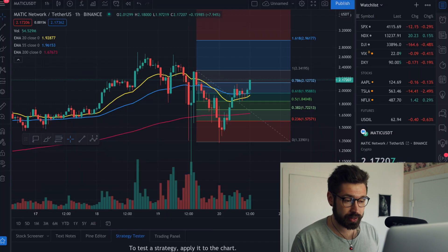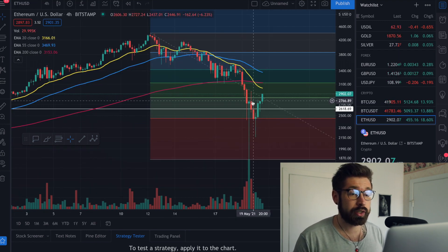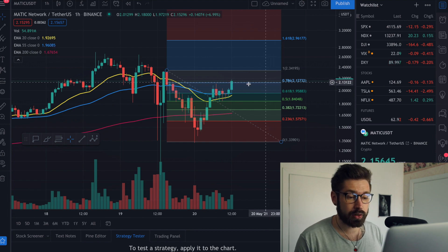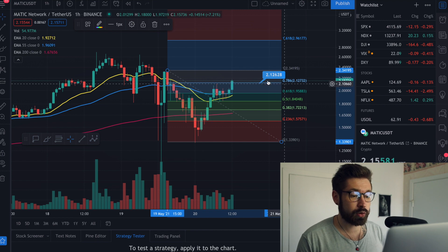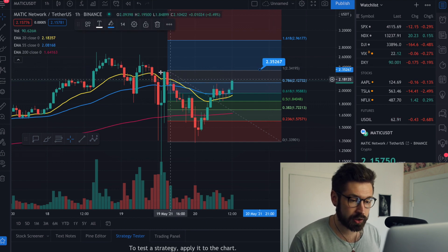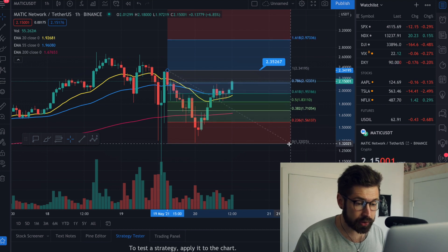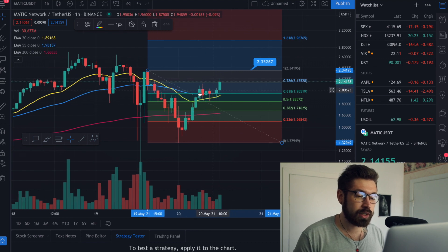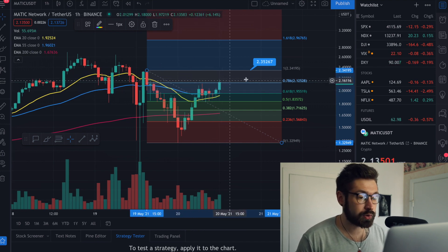We're going to hop into the technical analysis for Polygon as well as Ethereum. On the one-hour chart, we've had a nice pump — Polygon and Ethereum move very closely together. We're trying to push through the 0.786 on the Fibonacci. We're currently at about $2.15 and the 0.786 is at $2.12, so if we can turn that into support we could head up to our next price target at about $2.35 — a previous high. The 20 EMA is almost crossing the 55, which would be a bullish cross.